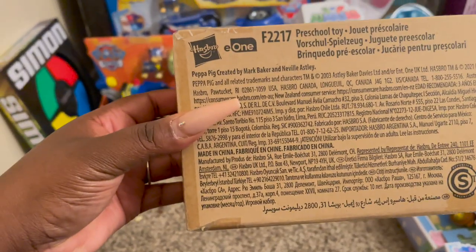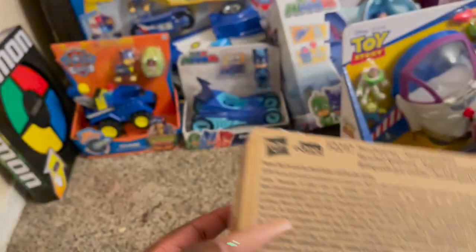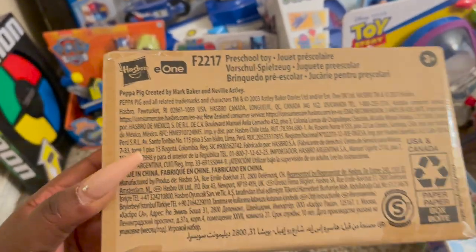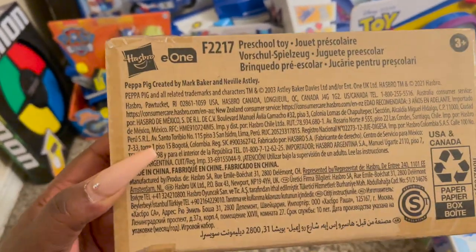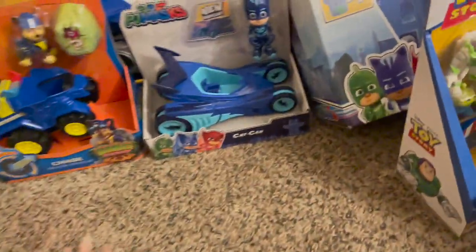This one is Peppa Pig — we're going to leave it in the box — and this is for my daughter. If you have a daughter, she's probably obsessed with Peppa Pig.